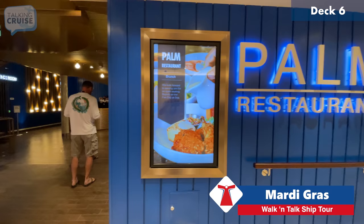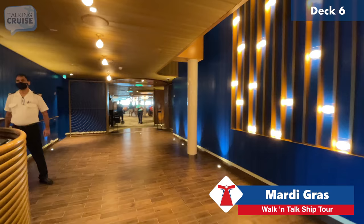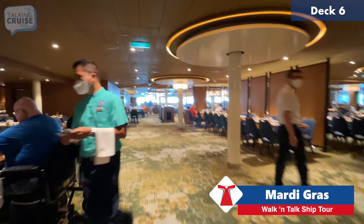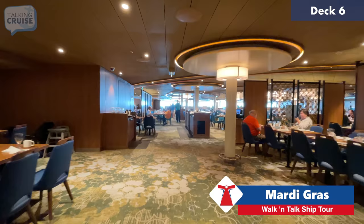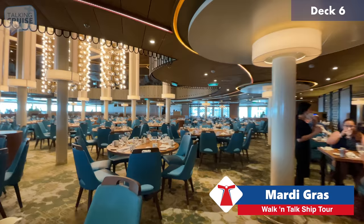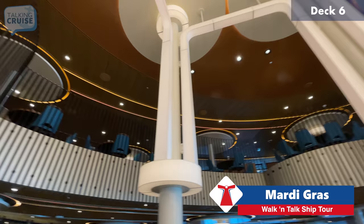This is the other main dining room on board — the Palm Restaurant. The concept of the main dining room has changed a lot with Mardi Gras, but they are serving breakfast right now. It's the larger of the two main dining rooms with two stories. Breakfast is being served on the lower level right now — it's a really nice contemporary space with great colors and lots of seating around the railing.